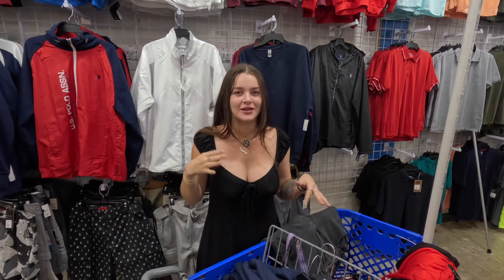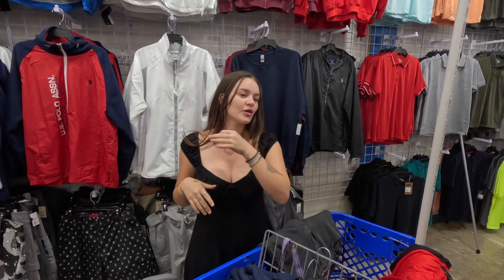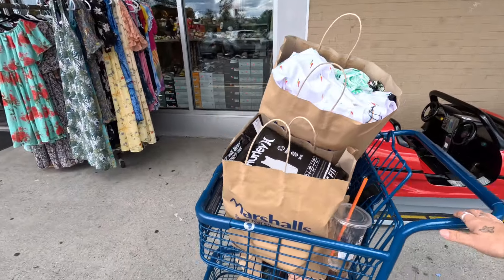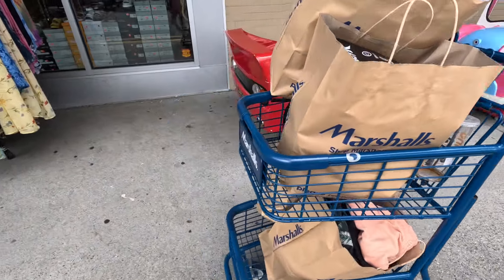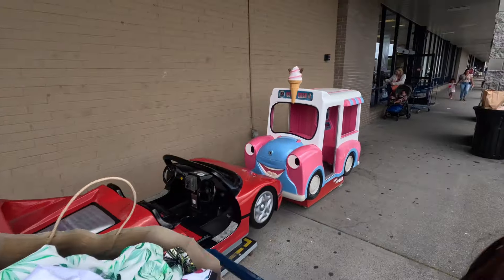We're going to pay for this now and then head over to Marshall's, which is one of my favorite stores — they sell all different brands at discounted prices. We have finished shopping and found just the most amazing things at Marshall's. I bought a lot of stuff for the kids — we have four bags here.